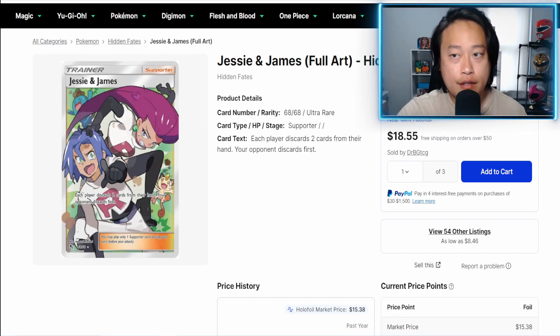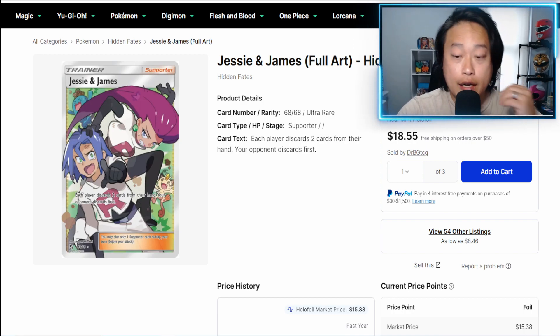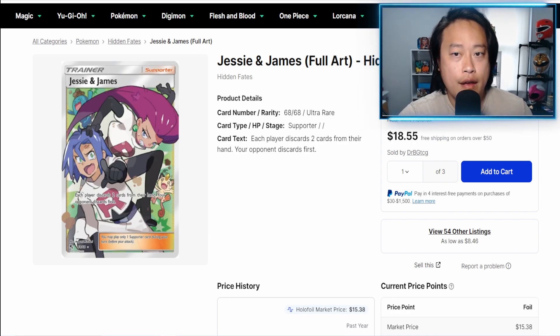Since the cards have been rotated out, you can safely assume that whatever is out in the market is all that we will see going forward. Without further ado, let's look at some singles, how price movements have been over the past year, and maybe look at some sealed products.